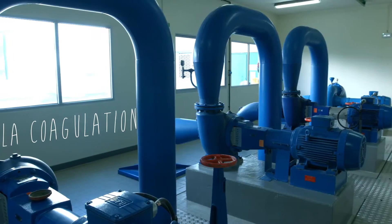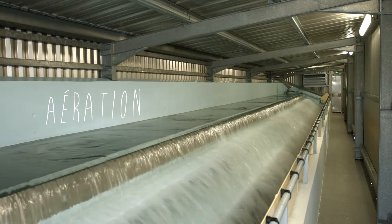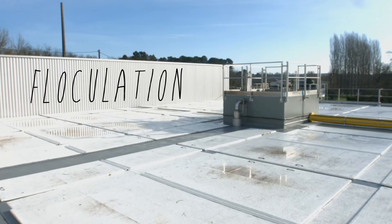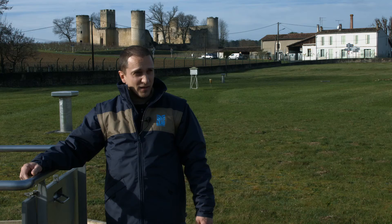En premier, la coagulation, puis une aération de l'eau. Ensuite, on ajoute un flocculant pour la flocculation. Une fois que c'est fait, on fait une décantation à travers des décanteurs lamellaires.